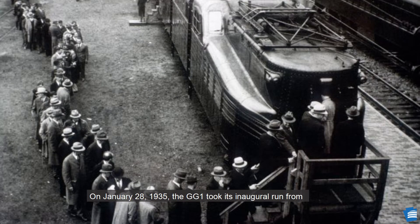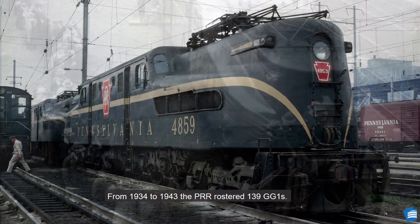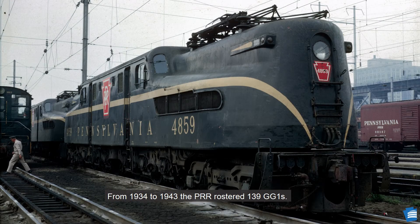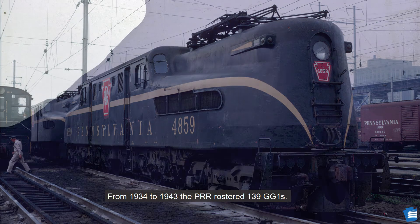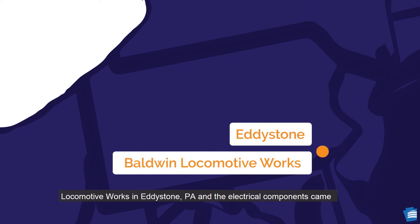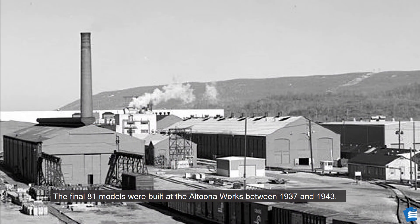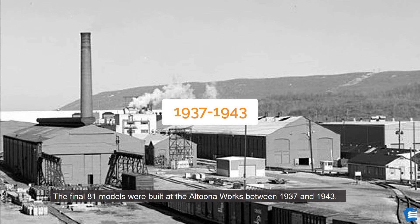On January 28, 1935, the GG1 took its inaugural run from Washington, D.C. to Philadelphia at top speeds of 102 miles per hour. From 1934 to 1943, the PRR rostered 139 GG1s. The earliest frames were built by Baldwin Locomotive Works in Eddystone, PA, and the electrical components came from General Electric in Erie, PA. The final 81 models were built at the Altoona Works between 1937 and 1943.